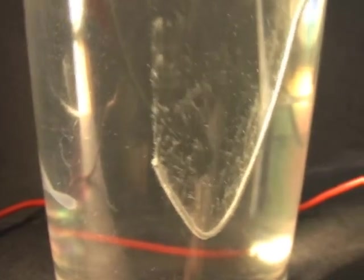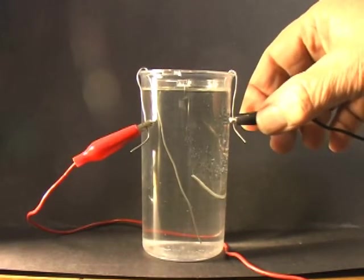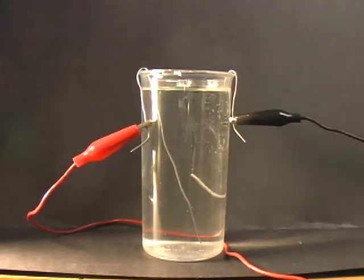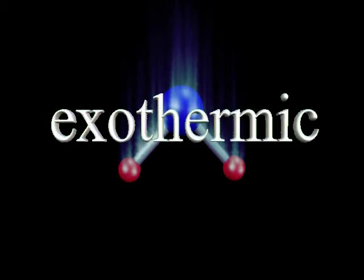Energy is required to break the water molecule apart — chemists call this an endothermic reaction. It turns out that you can regain the energy used in this process by recombining the hydrogen and oxygen atoms. When you do this, energy is released, usually in a flash of light and heat, and a water molecule — H2O — appears. Chemists call a reaction that releases energy an exothermic reaction.